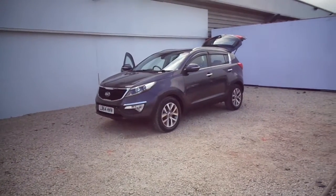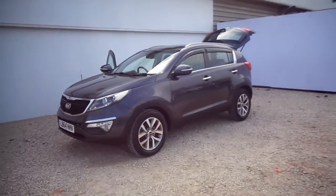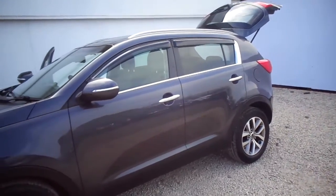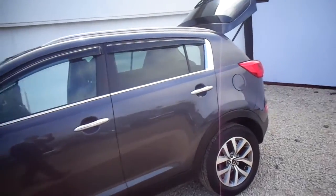Phoenix Care proud to present a 64 plate Kia Sportage 2 spec. The car benefits from daytime running lights, two tone alloys, folding wing mirrors with indicators on them, chrome door handles with chrome running along the flags on the windows. Wind deflectors have also been added to this car.